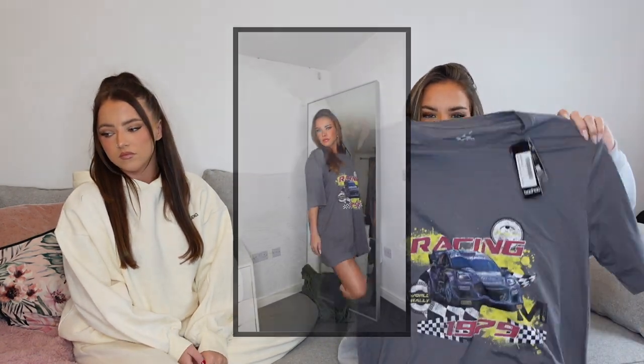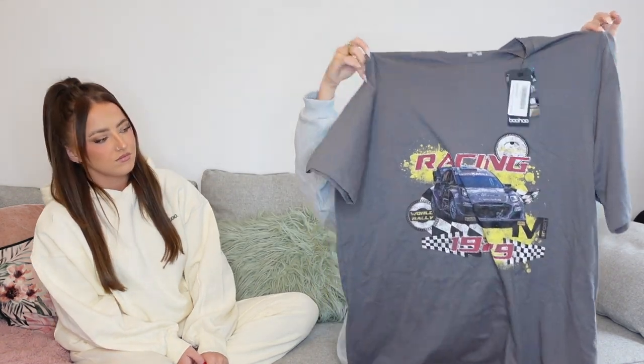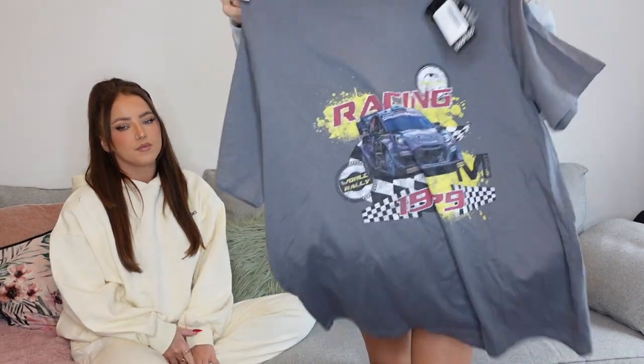I picked up two graphic tops. The first is a blue 'Havana Motorcycles' t-shirt from the plus section in a size 16 — I wanted it oversized and drop-shoulder. The second is an 'M Sport Racing License' oversized printed slogan t-shirt in charcoal gray, in a large. It might be a bit too big — almost like a t-shirt dress — but the motor design is really cool and I love charcoal gray tops. Those were my two graphic tops.